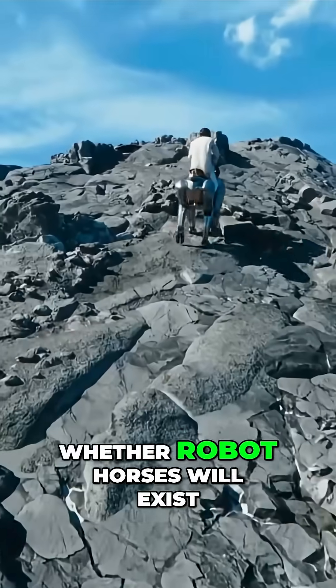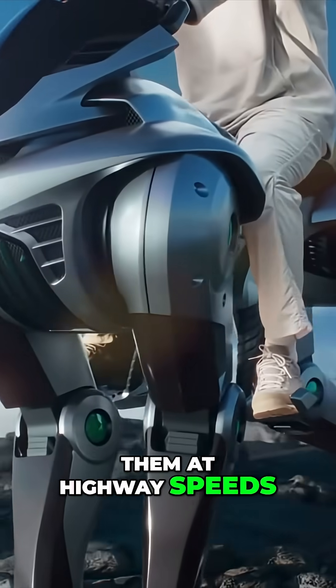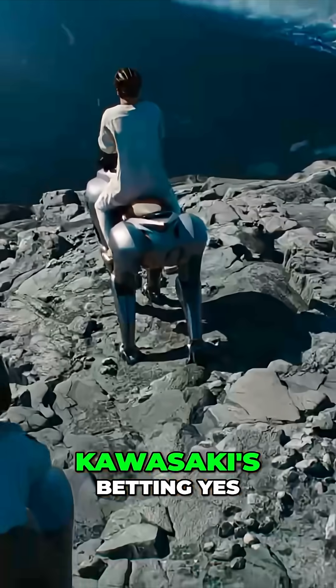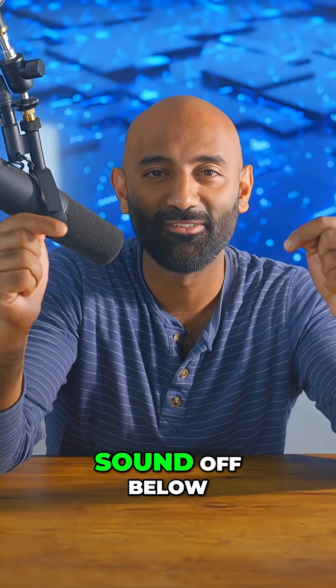The real question isn't whether robot horses will exist, but whether humans are crazy enough to ride them at highway speeds across rocky terrain. Kawasaki's betting yes, and honestly, they're probably right. But what do you think? Sound off below.